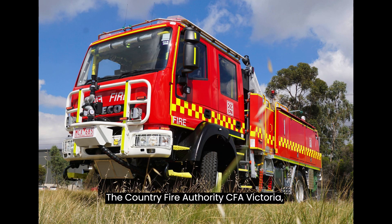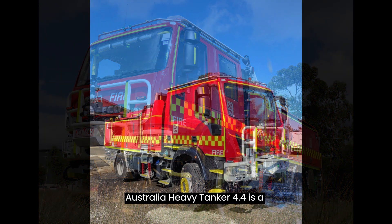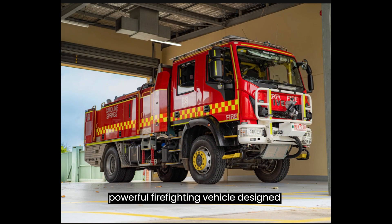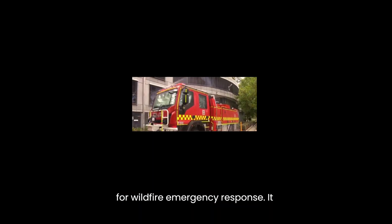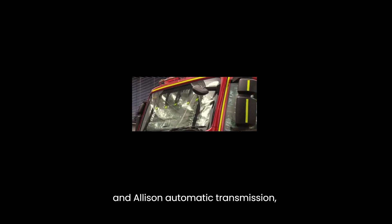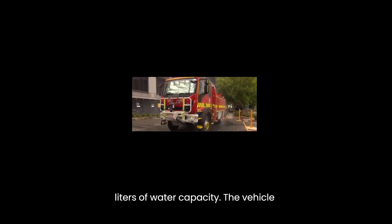The Country Fire Authority, CFA, Victoria, Australia. Heavy Tanker 4.4 is a powerful firefighting vehicle designed for wildfire emergency response. It boasts a 15-ton Iveco 4x4 crew cab chassis and Allison automatic transmission, accommodating five crew with 4,000 liters of water capacity.